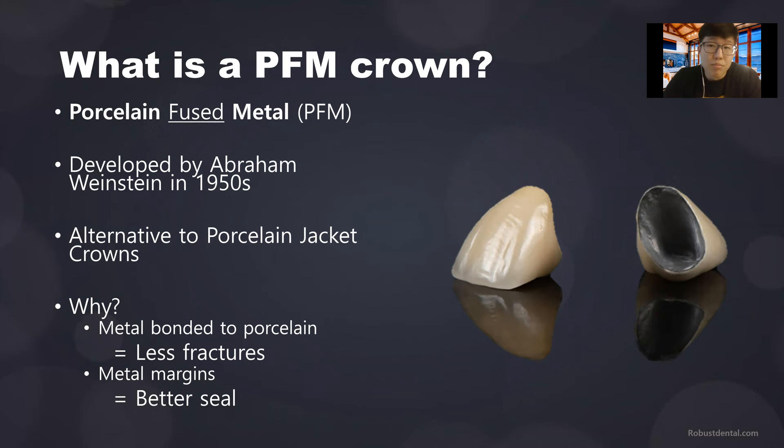What is a PFM crown? PFM stands for porcelain fused to metal. The inside is made of metal and the outside is porcelain, fused together. It was developed by Abraham Weinstein in the 1950s as an alternative to porcelain jacket crowns. Before PFM crowns, porcelain jacket crowns were popular because they're tooth-colored; however, they often fractured. Back then, bonding wasn't a thing — crowns were just slipped on teeth, not bonded. So there were more fractures since porcelain is not a very strong material.